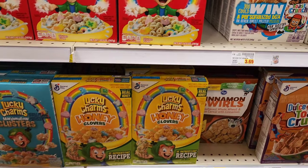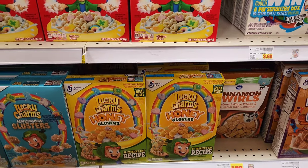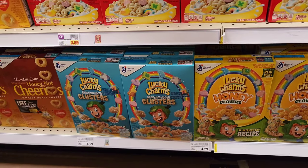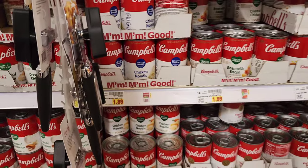What is this? Lucky Charms has a new cereal? Look — Lucky Charms Honey Clovers. If it wasn't sweet enough. And look — marshmallow clusters. Look at this, all types of new stuff coming out now.